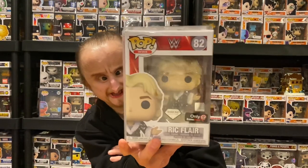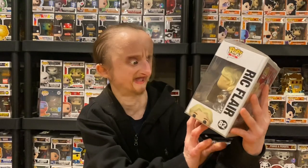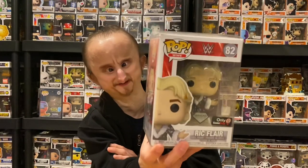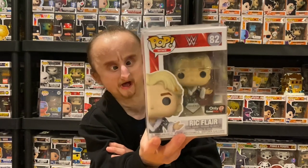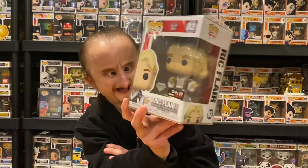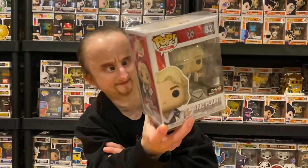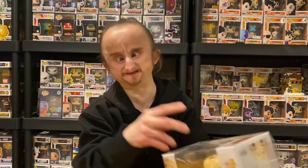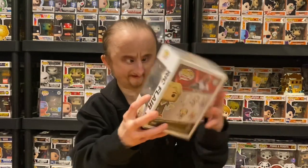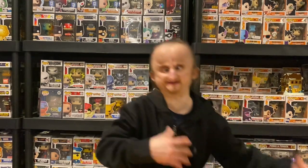Next we have the Diamonds Edition Ric Flair, GameStop exclusive. I bought this on eBay and got it for a good price. I like the robe — it looks pretty cool. I like the hair. It's just a good-looking pop. It's a Diamond pop because the robe is all glittery.